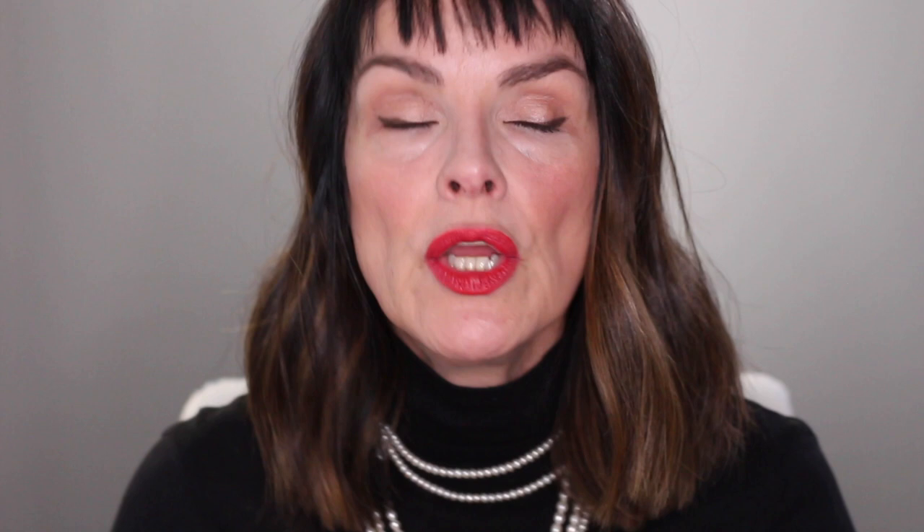Now I'm going to take this lovely highlighter from the palette — a wonderful clean beauty highlighter — and add a little bit more through here and a little right on the lid. We're really bringing out our eyes. I'm going to blink at you and you're going to see all my little shiny bits on my lid, which I love. How fun is that?